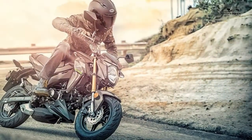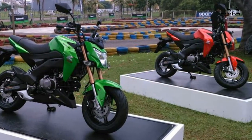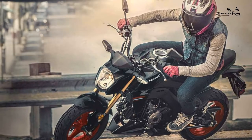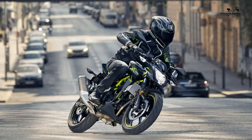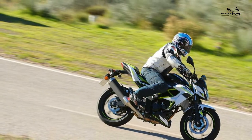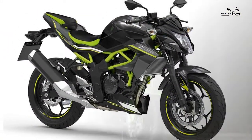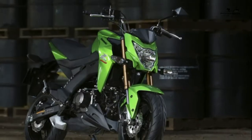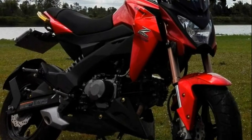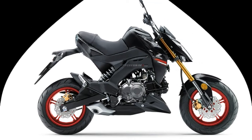Although bargain priced and inevitably built down to a price, both the naked Z125 and its sports Ninja 125 sibling use an attractive tubular steel trellis chassis modelled on that of Kawasaki's range-topping H2 supercharged super naked. Although the 125's suspension is a little basic — with conventional rather than inverted telescopic forks up front and only preload adjustment on the single rear shock — the combination works well. Both ends are on the firm, sporty side but have progressive damping and aren't simply uncontrollable springs like some budget 125 machines.